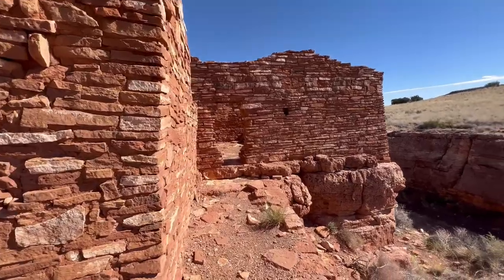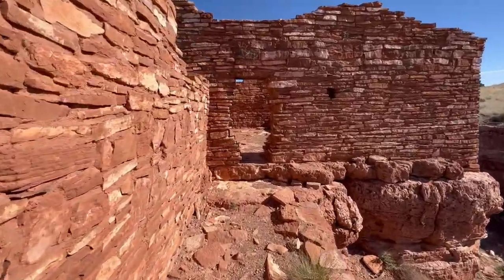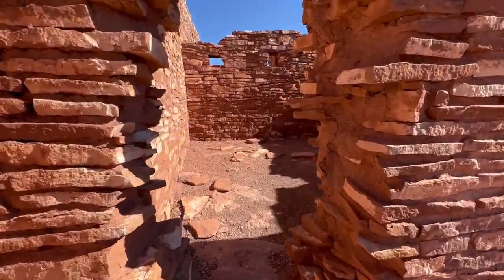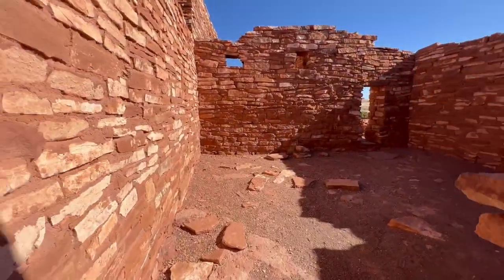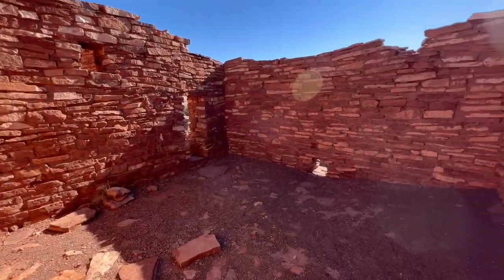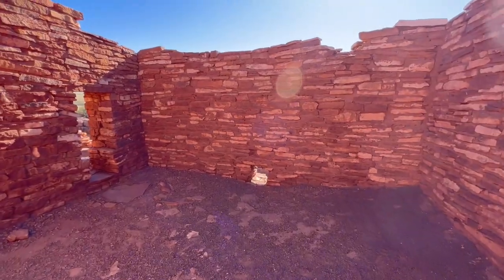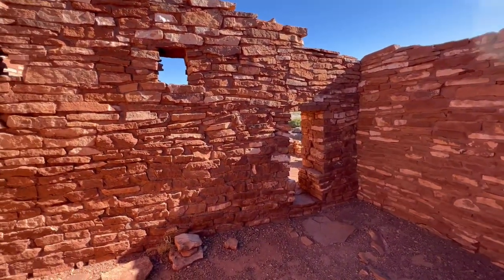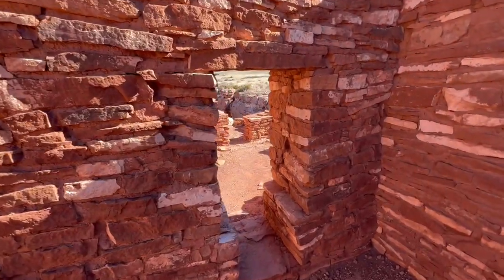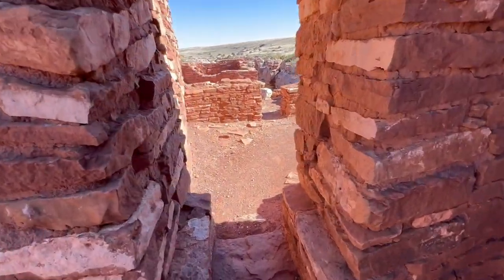The house structures left standing are free to explore, which was really neat — to be able to walk through buildings that were nearly 900 years old. These buildings are made from limestone and sandstone, and the roofs were constructed from timber. As the homes were abandoned, the timber was burned for firewood or taken by nearby tribes, as it was a more scarce commodity at the time.